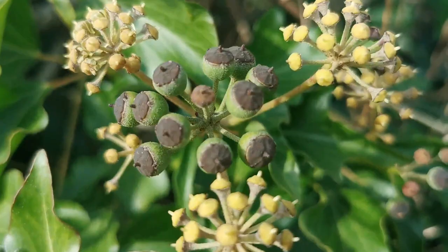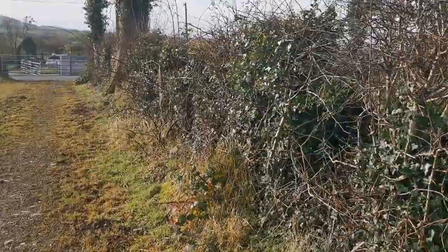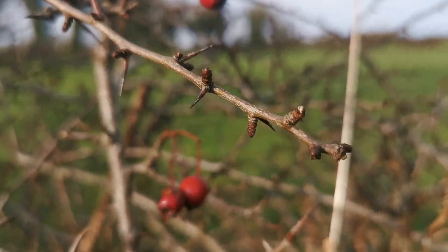As we move further down the hedgerow we are hoping to find some haws. We have one small example here — they are not plentiful this year. The white thorn bears the haw, a small red berry, whereas the black thorn bears a sloe, which is a dark bitter berry. Both are edible by human and animal and can be used in hedgerow jellies and other foods.